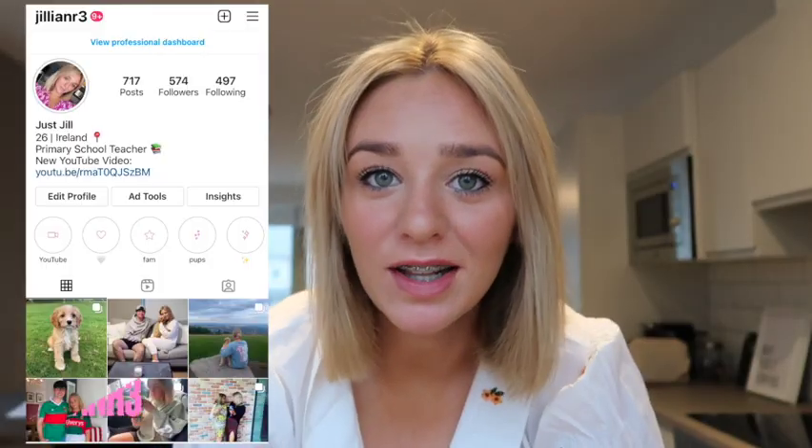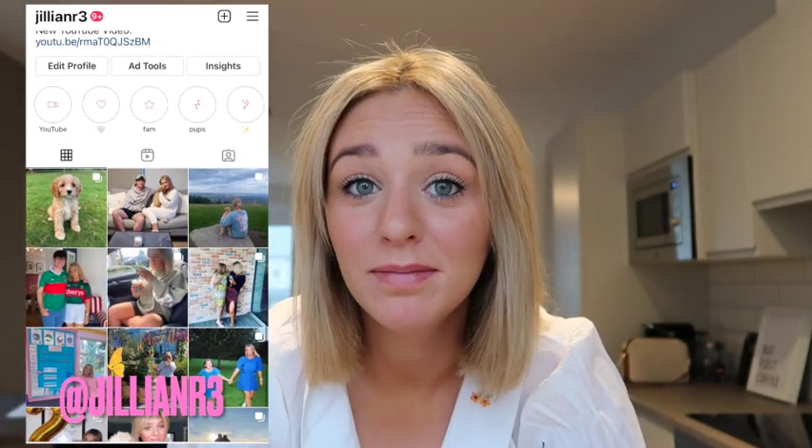Good morning, welcome to a day in the life of a primary school teacher. My name is Jill and I am a primary school teacher for the mixed infant classroom. If you have infants, or if you're not from Ireland and you have children between five and seven years old, stick around.